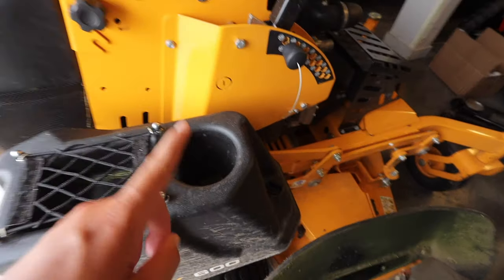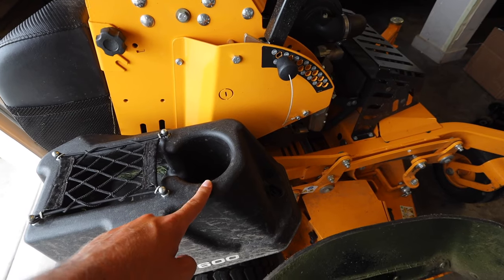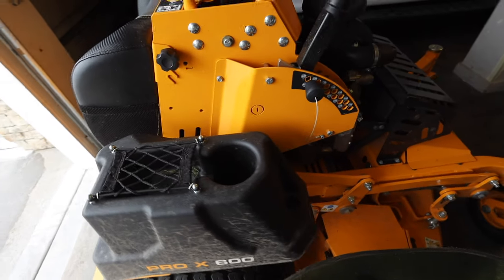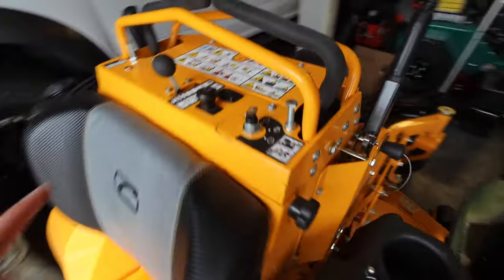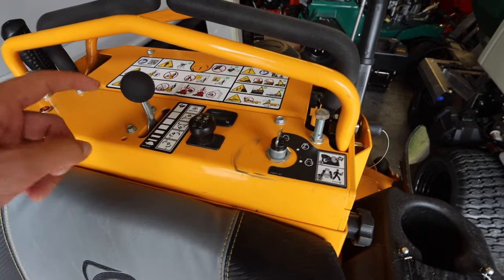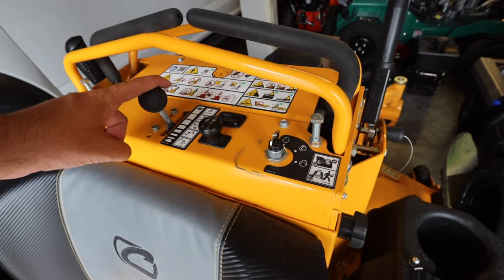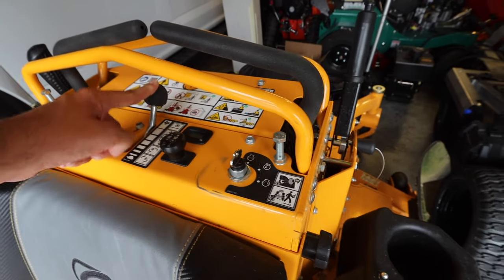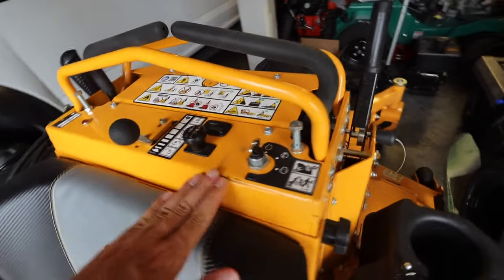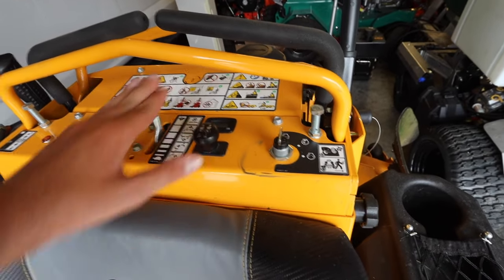Every mower has a cup holder — I don't know one person that uses it and wants their drink jiggling around getting grassy and hot. The throttle on this is actually a little loose, but I've found I love it, because sometimes if you're not running an OCDC discharge chute, I throttle down so I don't hit mulch beds with grass coming out. It's so simple and basic looking, but there's really nothing fancy up here to go wrong — which is really good.